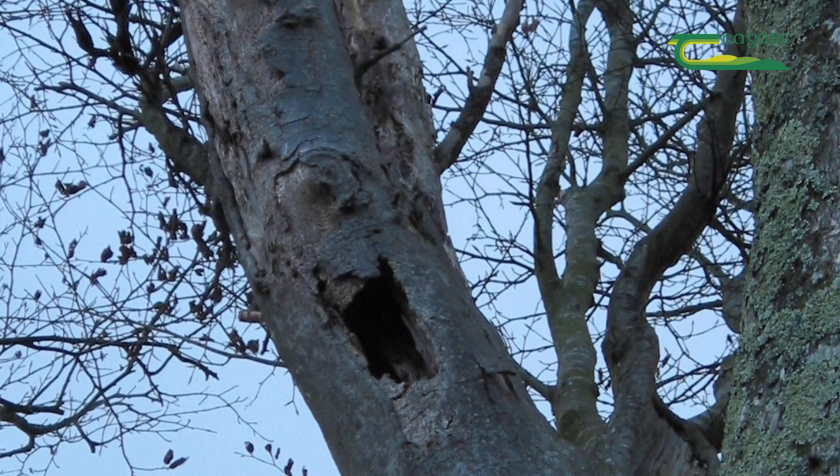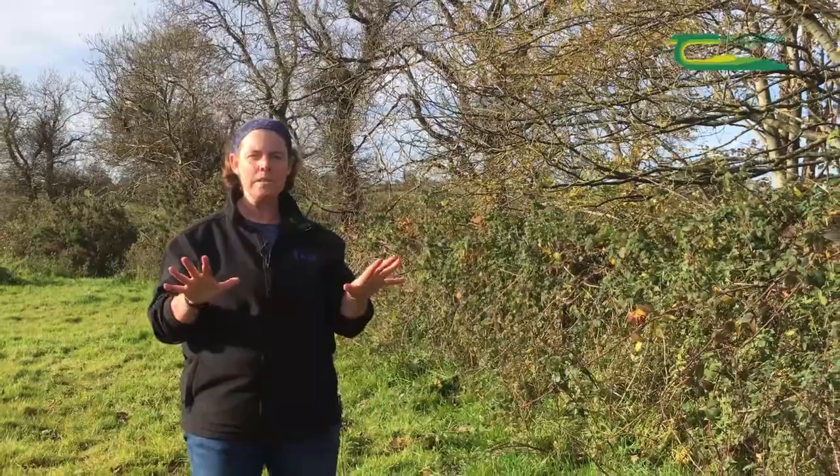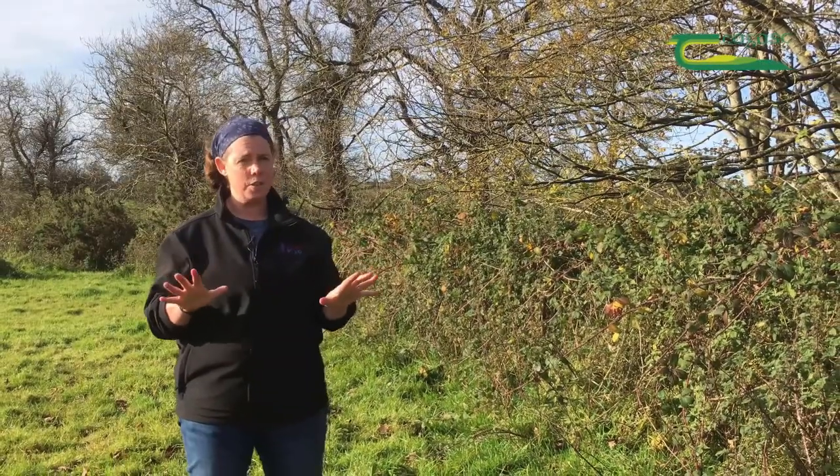Bats are a very important mammal as they keep down our insect populations, but they're also a very good indicator of how good our habitats are. When you have a good healthy population of bats, it tends to indicate that our local habitats and landscape are in good condition.